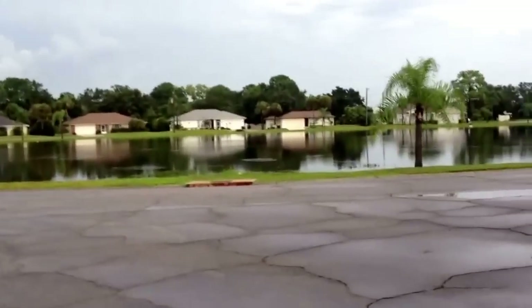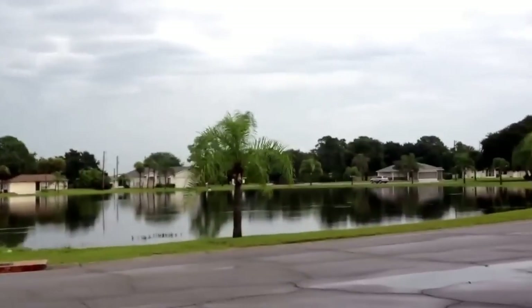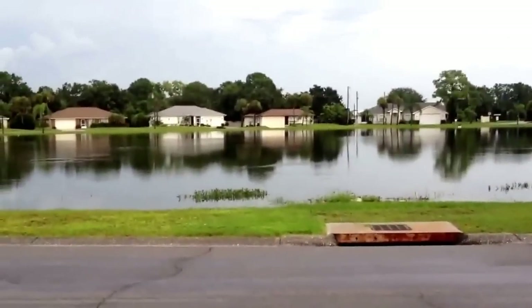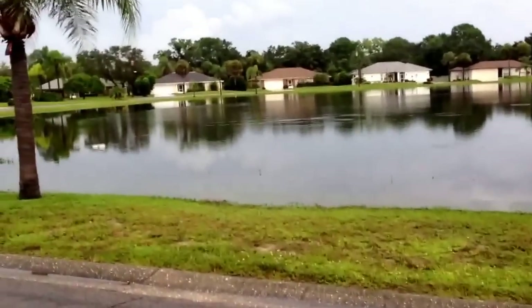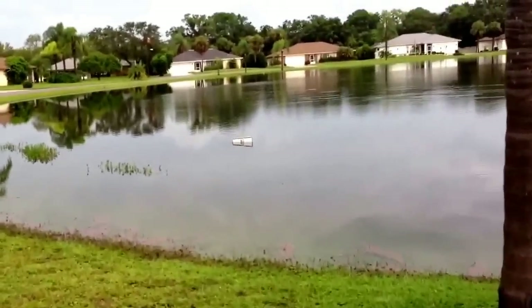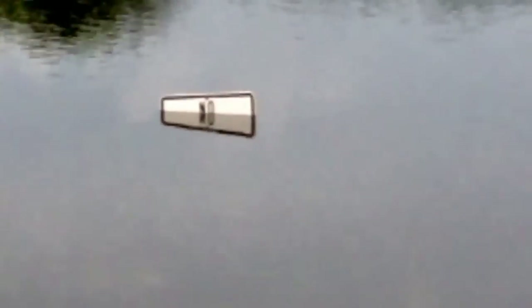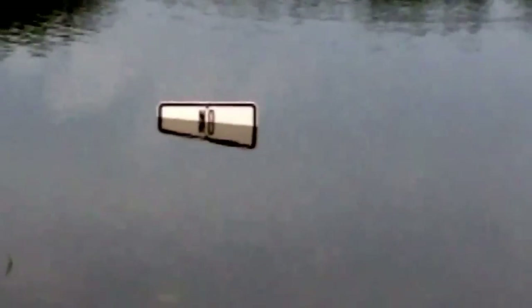The lake didn't do too bad — it's high. We've had a really rainy summer, but it could have been a lot worse. Look at the sign — it's about done. That sign usually sticks out about three feet, so that just kind of shows you how high the lake is now.